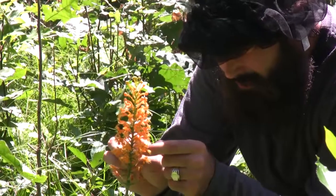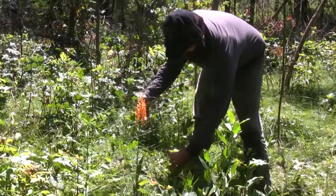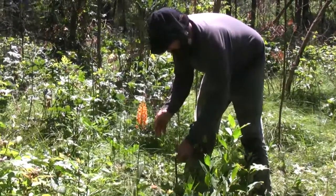We reduce the sassafras layer and silver maples to increase light and allow the orchids to thrive. Fire is also a very important component of this management as well.